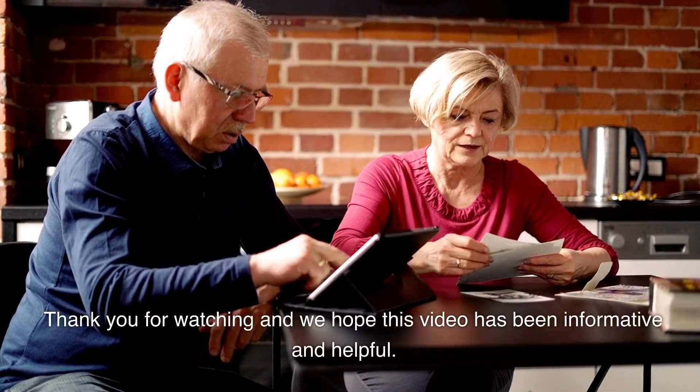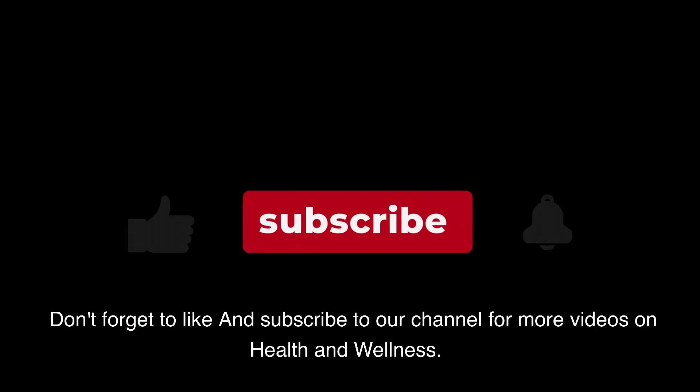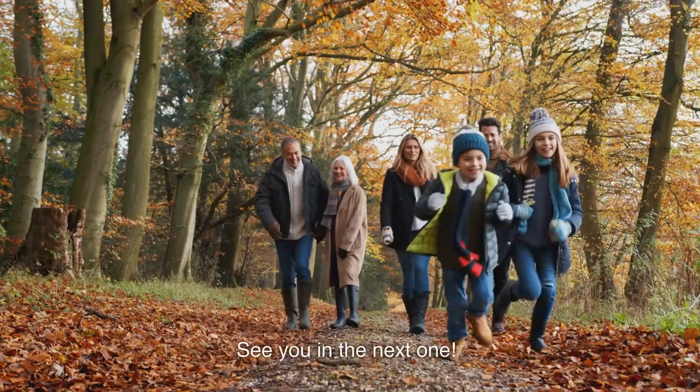Thank you for watching and we hope this video has been informative and helpful. Don't forget to like and subscribe to our channel for more videos on health and wellness. See you in the next one.